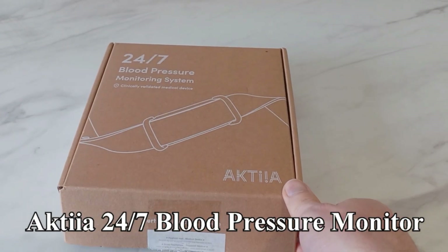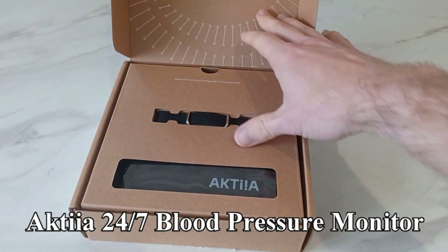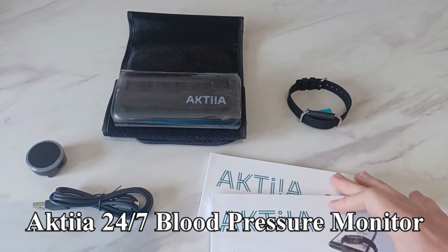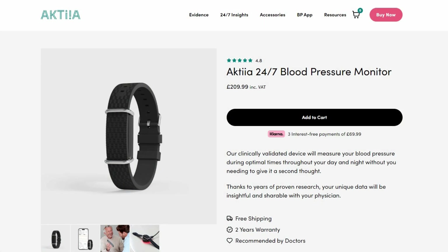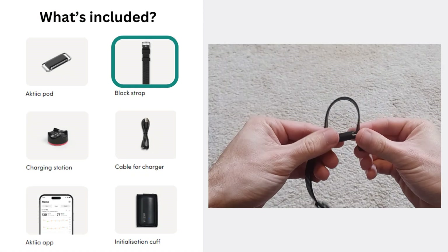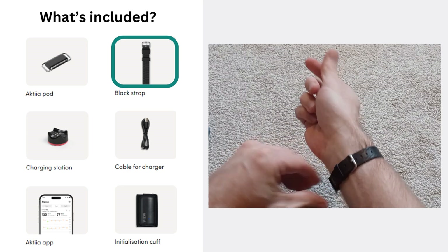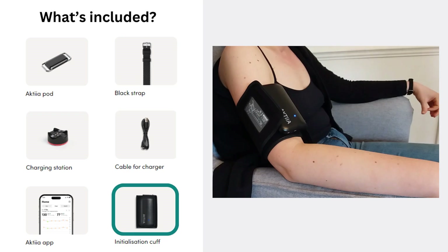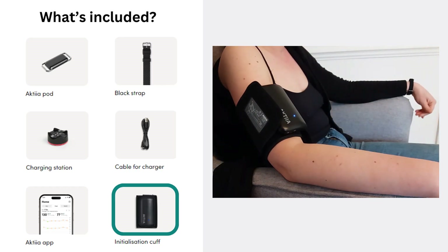I bought the Actia blood pressure monitor a few months ago and my wife and I have each worn it for at least a month to give it an organic review. It's currently retailing for a little over £200, and for that you get the monitor, a bracelet to secure it to your wrist, a charging station, and a battery-powered cuff. The cuff is used for an initial calibration which you repeat at least once a month, though you're welcome to calibrate more frequently.